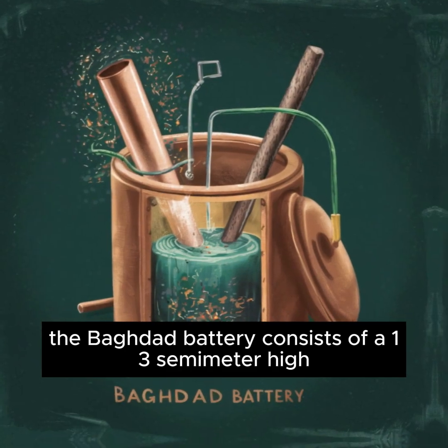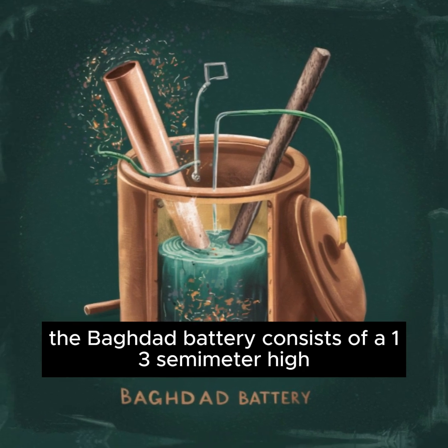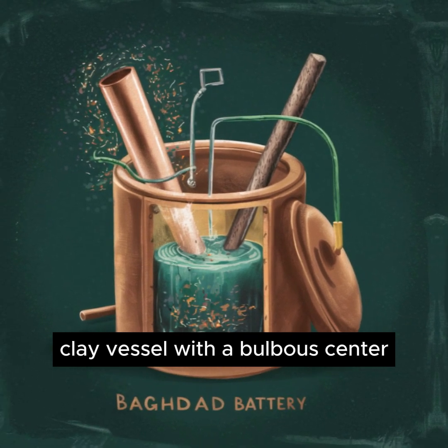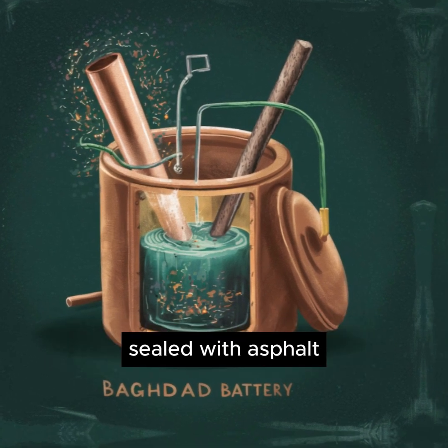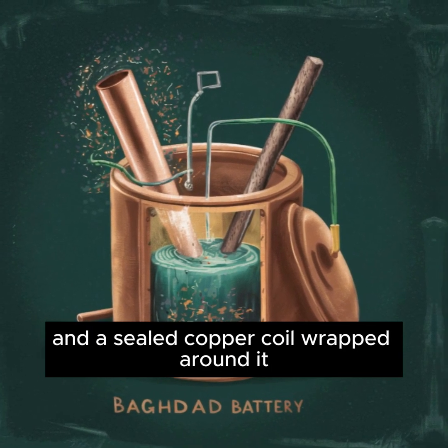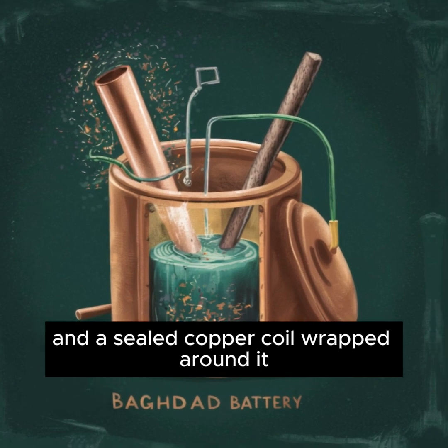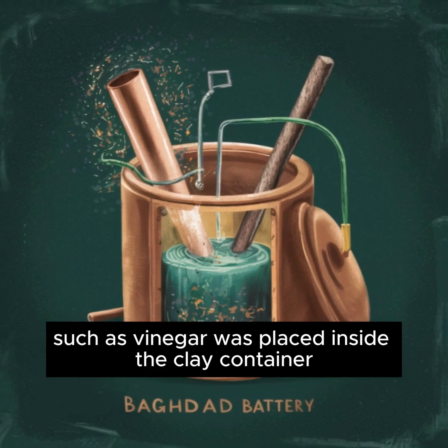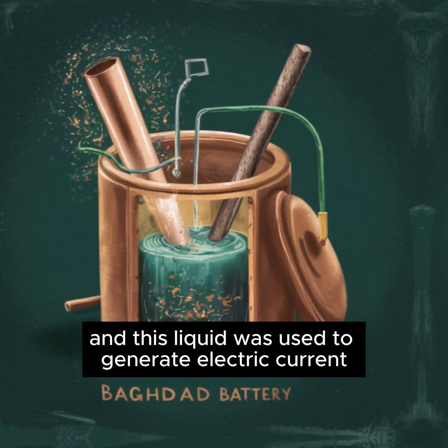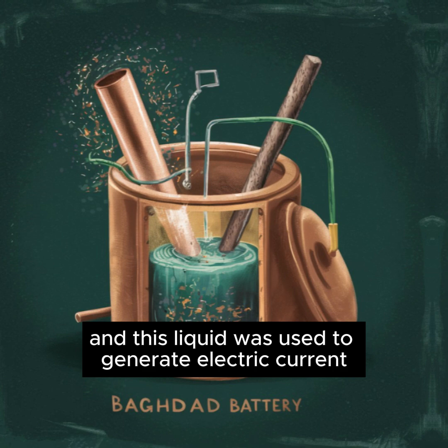The Baghdad Battery consists of a 13-cm high clay vessel with a bulbous center. Inside the clay vessel, there is an iron rod sealed with asphalt and a sealed copper coil wrapped around it. Investigations revealed that an acidic liquid such as vinegar was placed inside the clay container and this liquid was used to generate electric current.